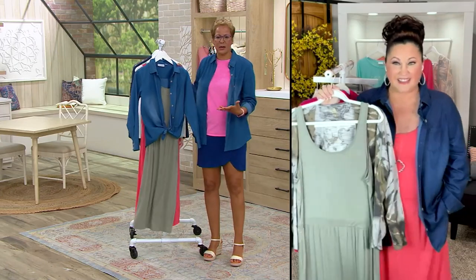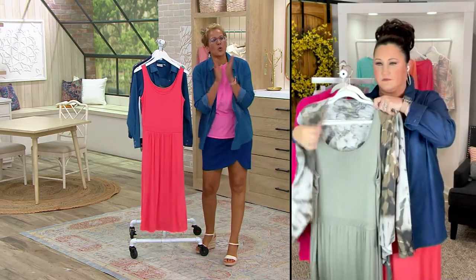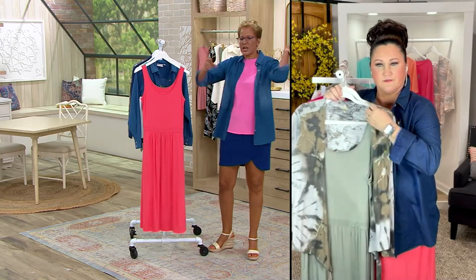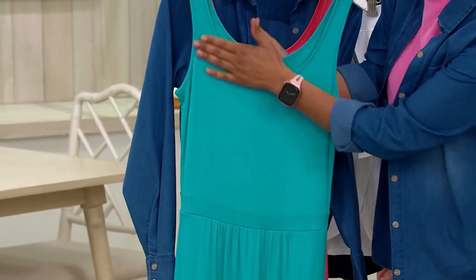What's nice is that it is a tank dress. So when the weather goes crazy and it's hot as Hades, you're like, I'm taking the chambray off, I'm taking the shrug off. This is a tank dress for a reason because we're going into the season. So let's give you a tour.